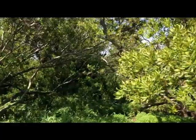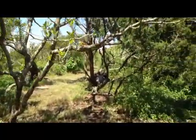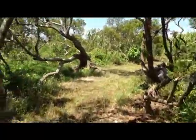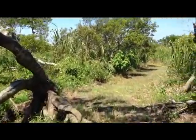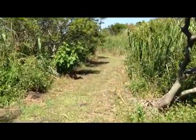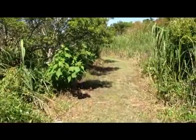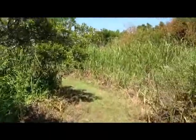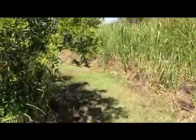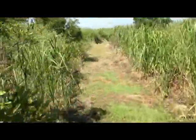This is the house from the back side. I'm going to walk down here to the beach.